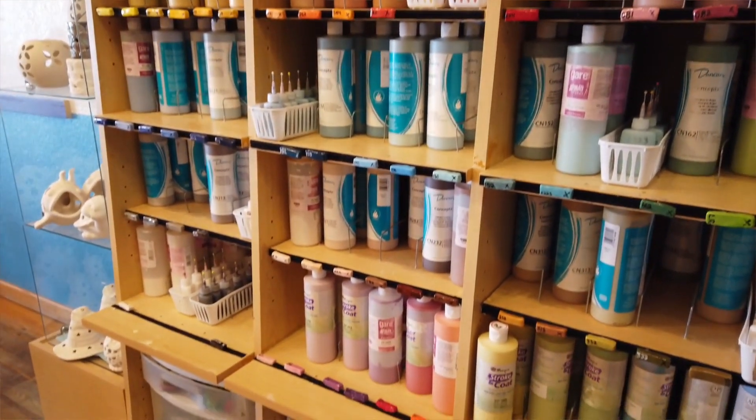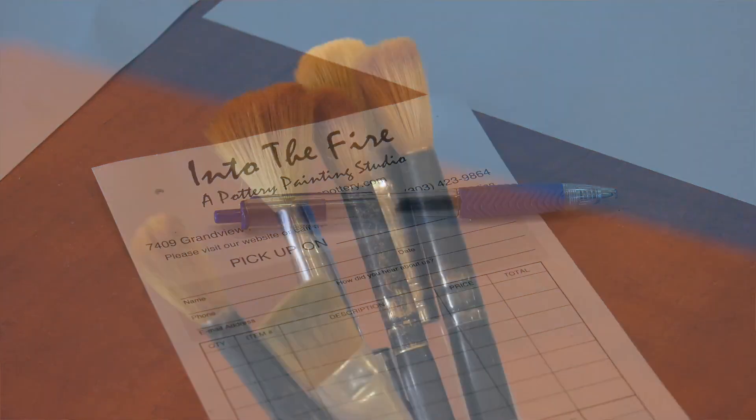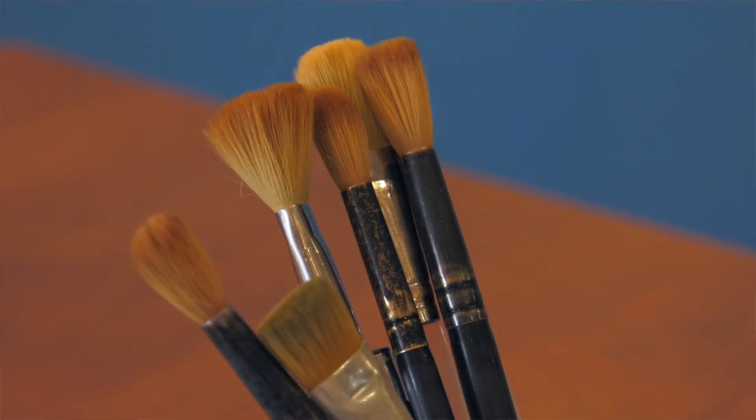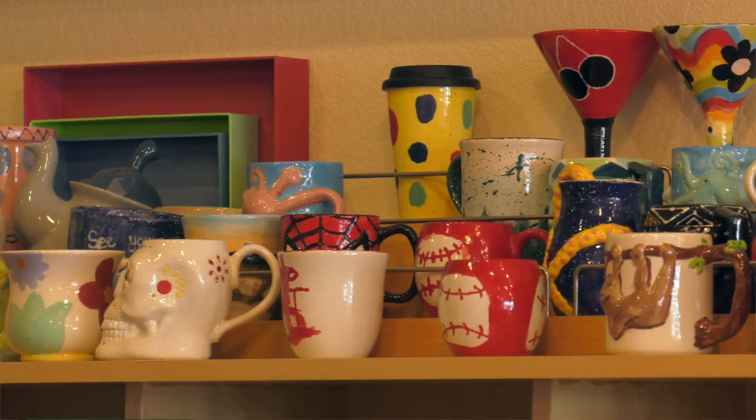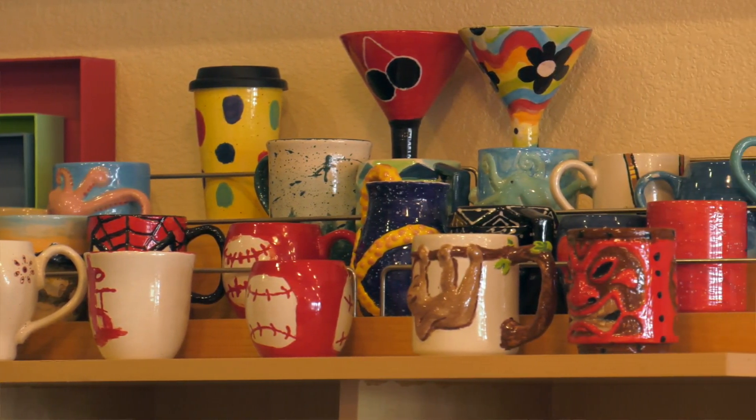So you come in, pick it up, we ask that you bring it back within 48 hours. I'm not real strict on that, so however long you need to finish your piece. Then you bring it back, we glaze it, fire it, and then within a week it's ready for pickup.